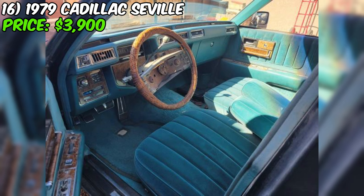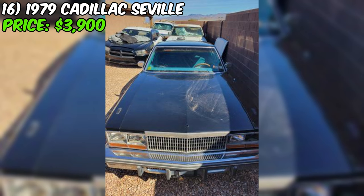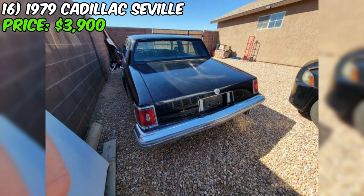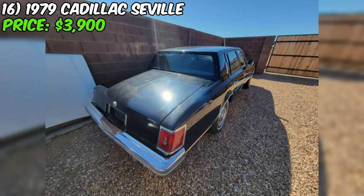The seller has recently replaced the fuel system and tires and has driven the car around the neighborhood. However, it's being sold as a running and driving project — the booster master cylinder should be replaced due to a low pedal and leaks, though the car still has functioning brakes. Additionally, the transmission is leaking, which will require attention. On a positive note, the body is described as rust-free, with the exception of some rust around the battery tray. This Seville presents a unique opportunity for a classic car enthusiast willing to take on a project.